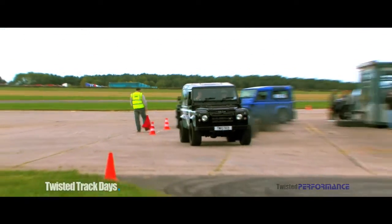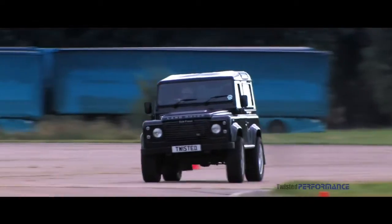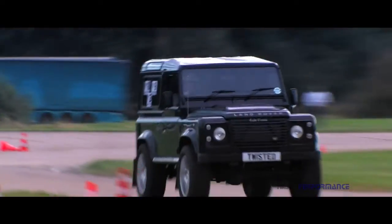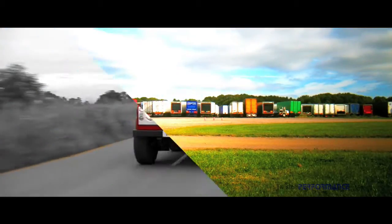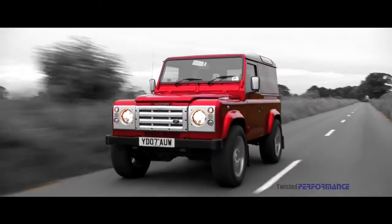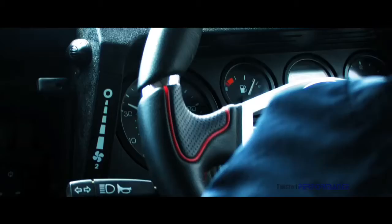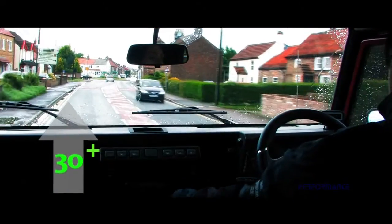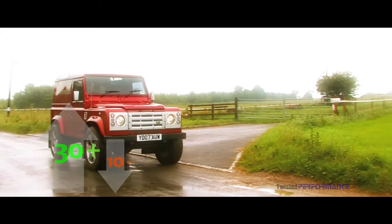In the UK and Europe, a combination of excellent fuel quality and low ambient temperatures means Twisted can extract the full potential from these engines without increasing engine wear. With a simple Twisted Performance Hurricane ECU upgrade, many vehicles see a gain in power and torque of up to 30%, and fuel consumption can be reduced by up to 10%.